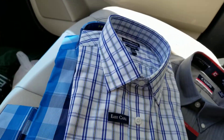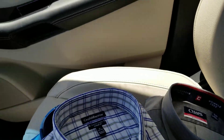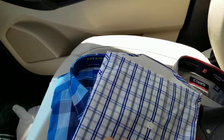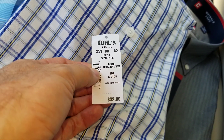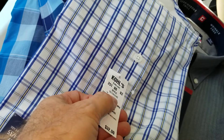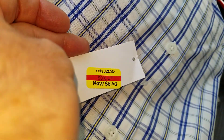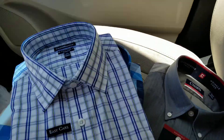I got another shirt. This one, the brand is Croft & Borrow. This one is regular price $32. That's a cheap shirt, but it's a dress shirt for work — it's good enough. It was on clearance for $6.40. But I didn't even pay $6.40.